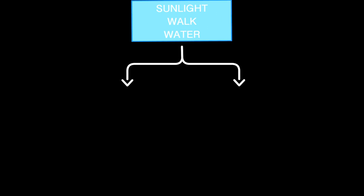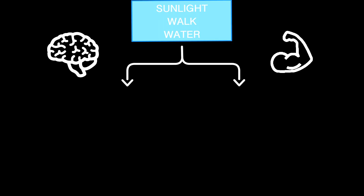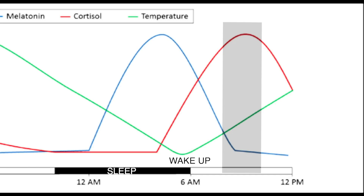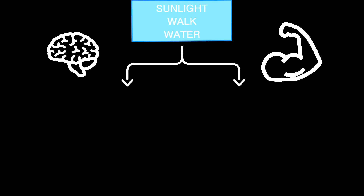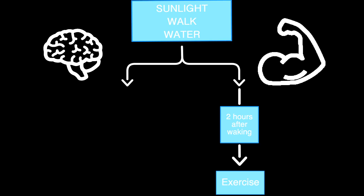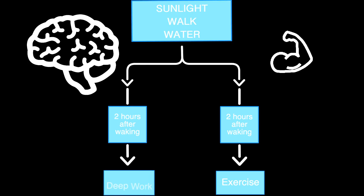Next up, there's a fork in the road depending on your goals — whether you prioritize cognitive or physical performance. For most of us, approximately two to four hours after waking up is the time when our biology is primed for peak performance. Around this time, there is a rapid rise in body temperature and cortisol, which allows for heightened alertness, mental focus, and cognition. If you're a bodybuilder or professional athlete, or just want to prioritize making gains, this is when you'd want to work out. But if cognitive work is more important, this would be the best time for deep work.